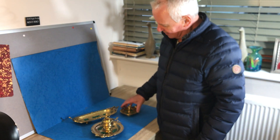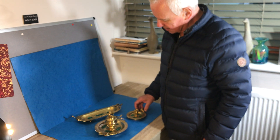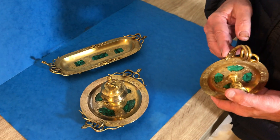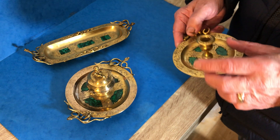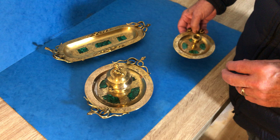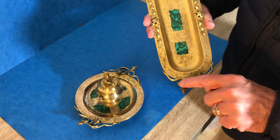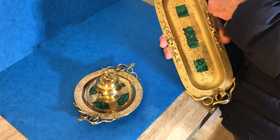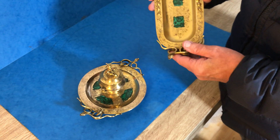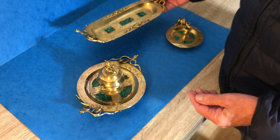Our next set is quite unusual — it's a gilt brass and malachite set. You've got a candlestick there, or a little chamber stick, and a pen tray. They've all got these wonderful serpent handles. The gilding is perfect on both the chamber stick and the pen tray.